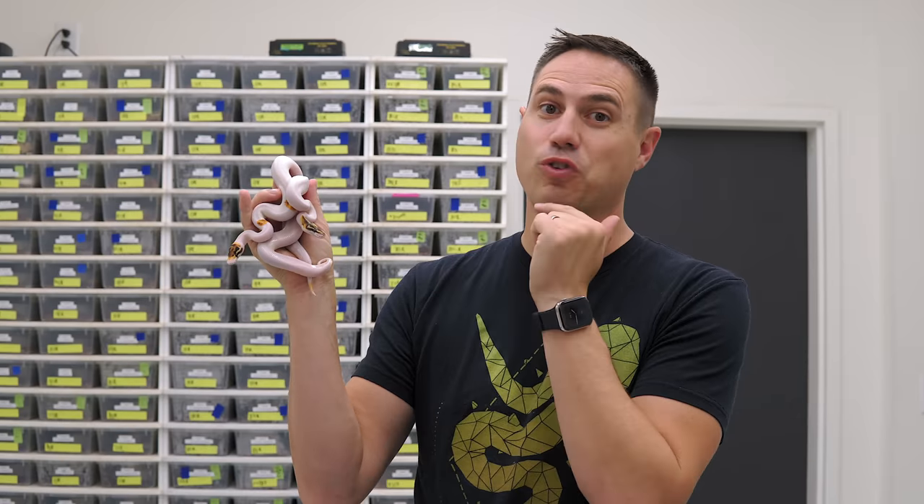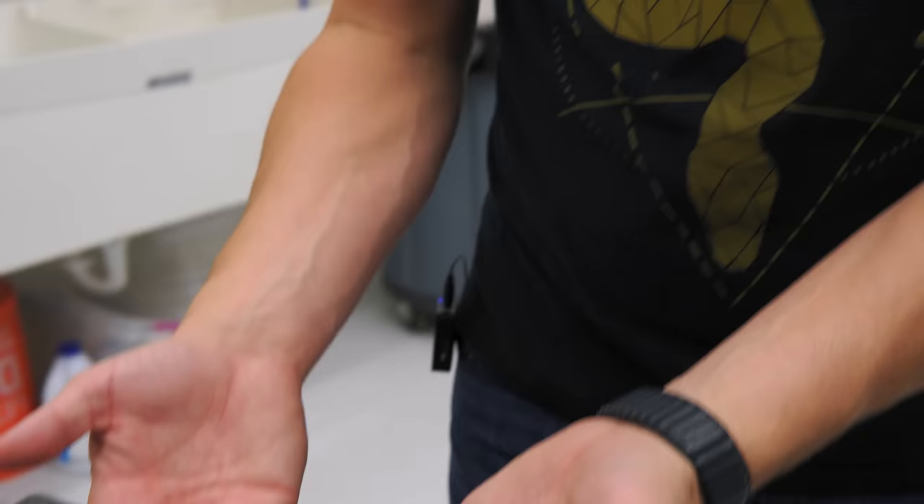All right guys, so this clutch is for blackhead special pieds, including probably the coolest paradox of the year. But first we're going to start with the hets and work our way to these awesome ones.